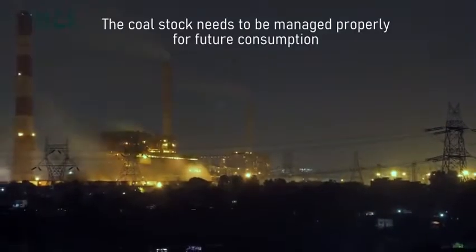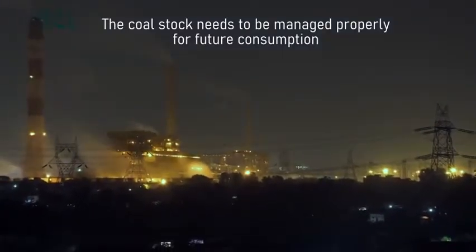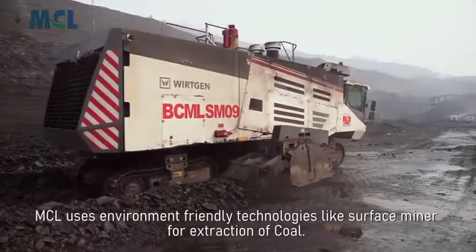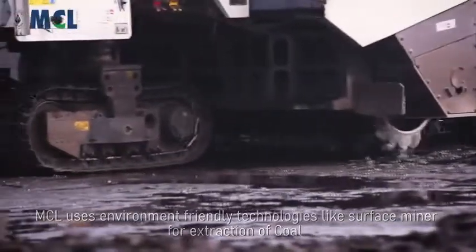The coal stock thus built up needs to be managed properly for future consumption. The coal at MCL is extracted by the use of environment-friendly technologies like the surface miner.